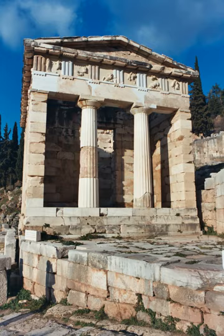The platform upon which the treasury stands has a prominent inscription on its south face, dated to post 490 BCE: 'The Athenians dedicated this to Apollo as first fruits from the Persians at the Battle of Marathon.'